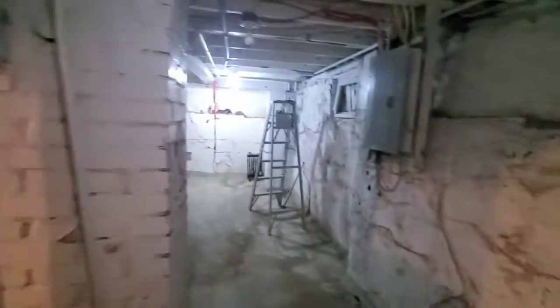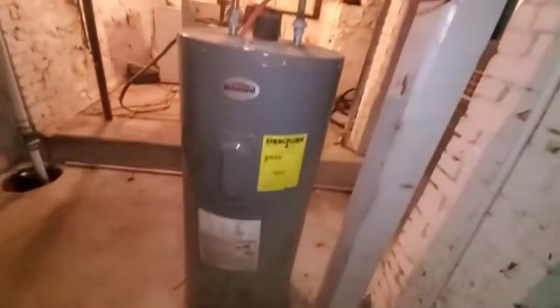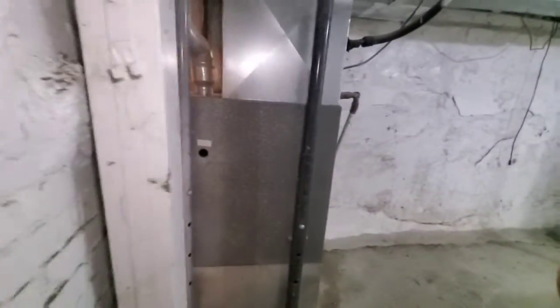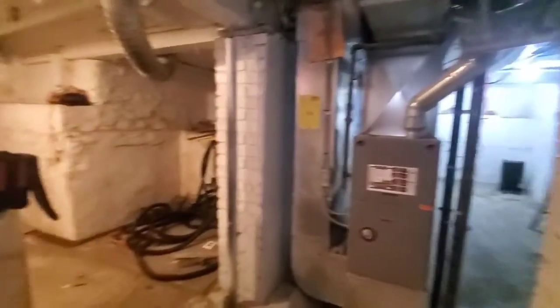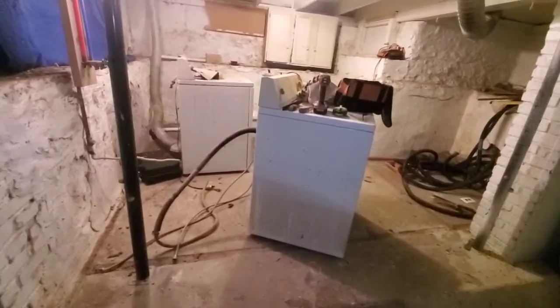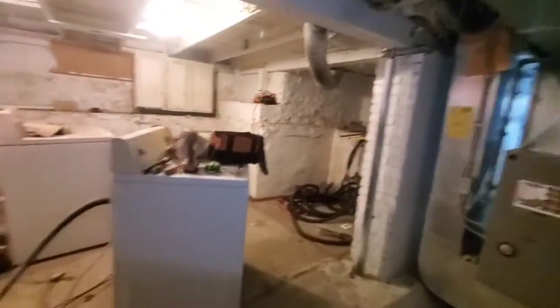There's an expansion tank on the water heater, which was added a couple of years ago. This is something they bought to fix up a little, then rent out, and Joe wanted to go ahead and do it.